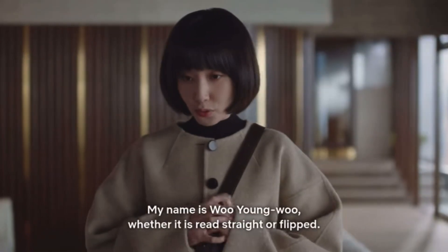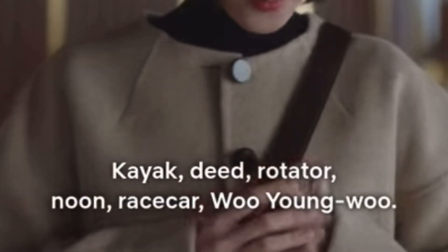My name is Woyounghoo. Woyounghoo is Woyounghoo. As Sheldon said, did I lie?